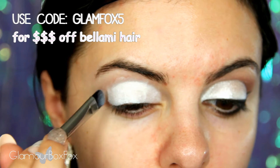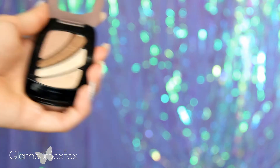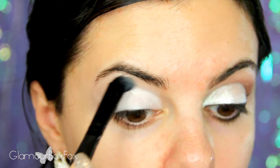Don't forget that if you guys want to get your hair looking voluminous and sexy and glamorous for prom, I have a really awesome coupon code for Bellamy hair. I'll have all the information in the description box.